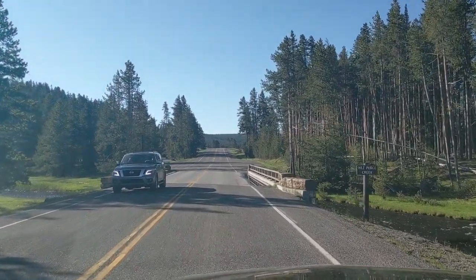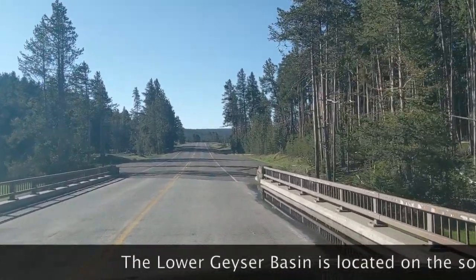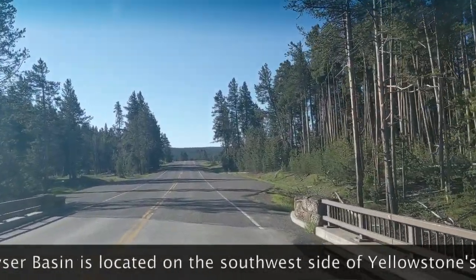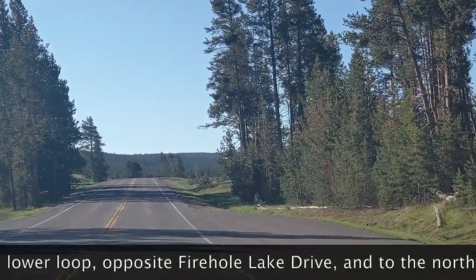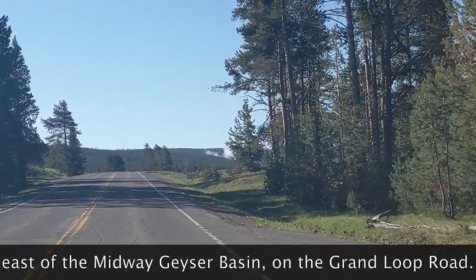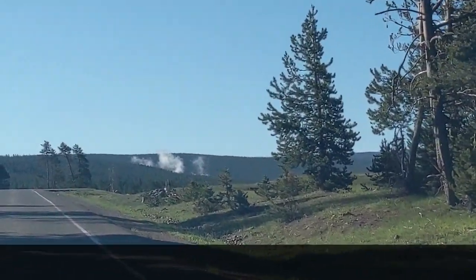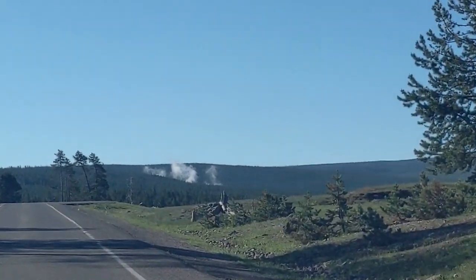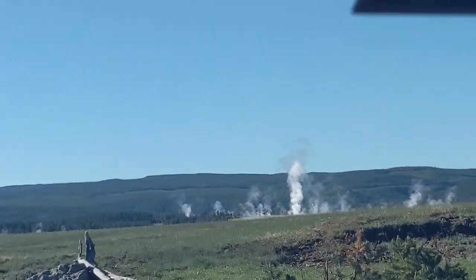And see what we can see at the Lower Geyser Basin. Now, all things being equal, as we climb up over this little rise, off in the distance we should see steam arising from the various thermal features — ah, there we go — at the Lower Geyser Basin. And there we can see it.